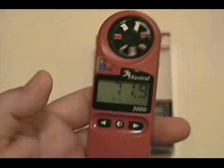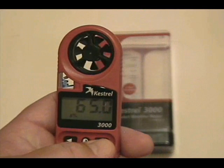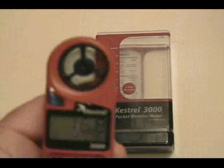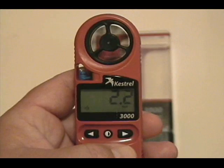As you can see, the room that I'm in is around 71.9 degrees. If you'd like to know the wind speed, you simply click the miles per hour. As you see, my blowing on it got it up to 16-some-point miles per hour.